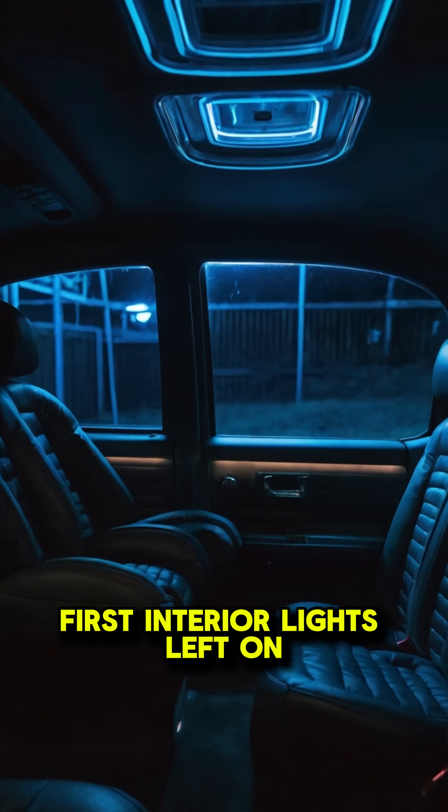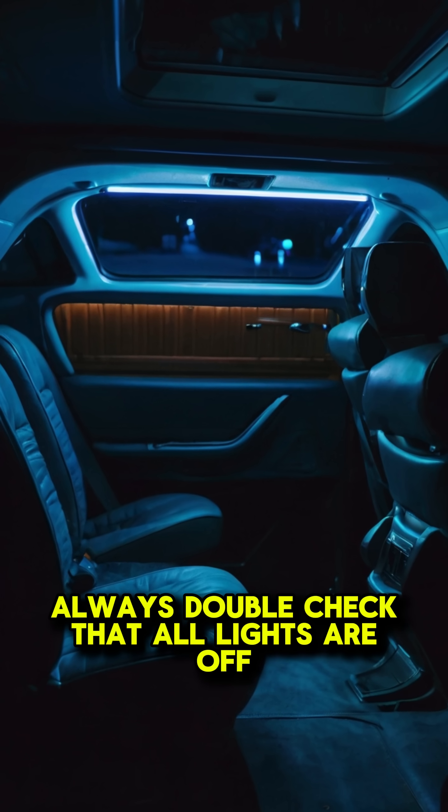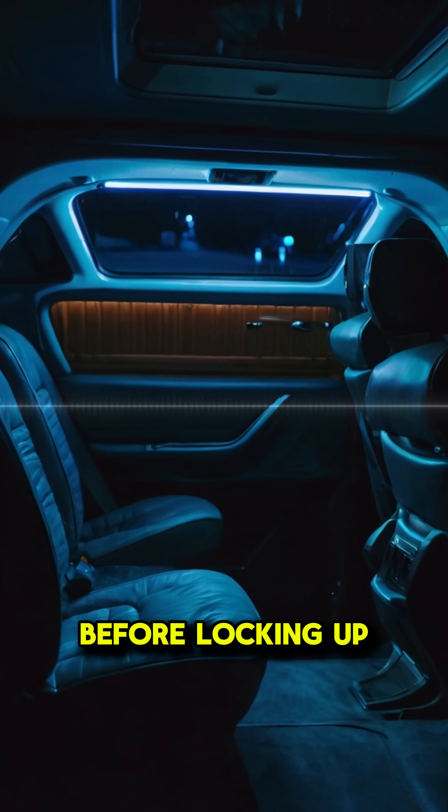First, interior lights left on. Even cabin lamps draining electricity can kill your battery. Always double-check that all lights are off before locking up.